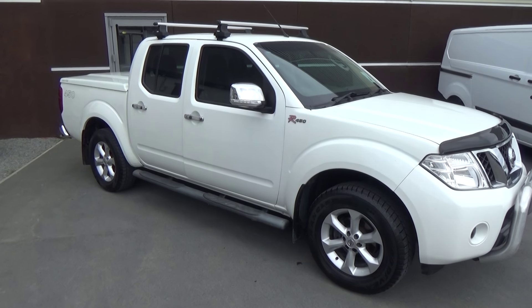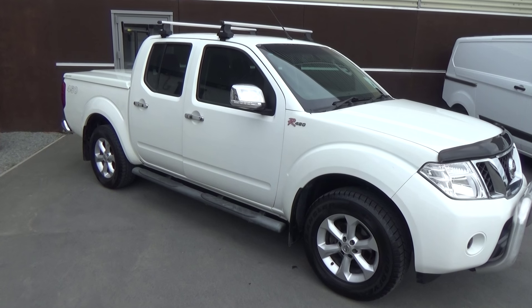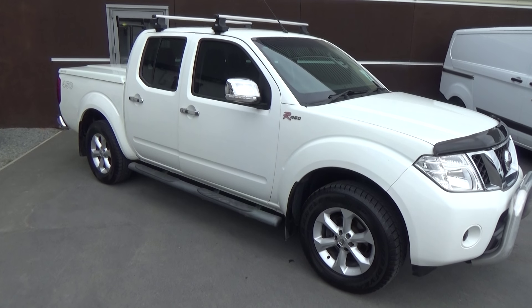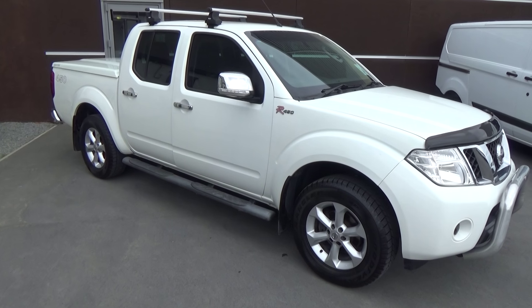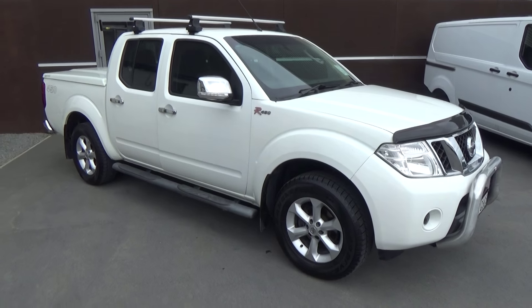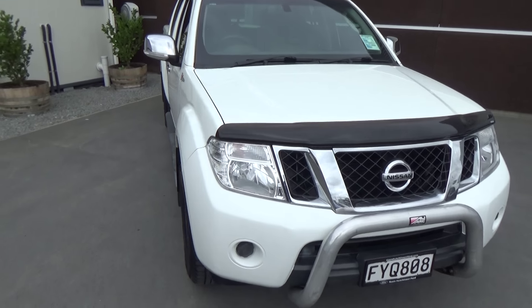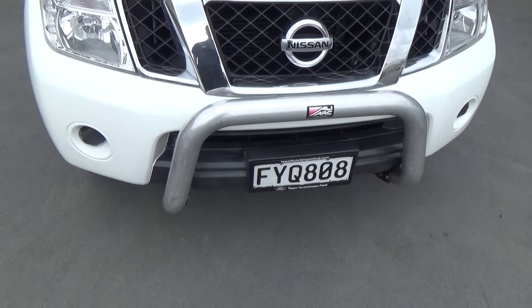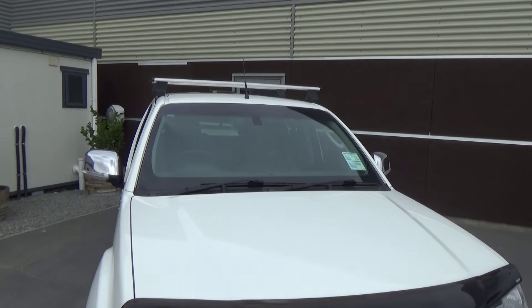Hi, Nick here from Team Hutchinson Ford. Today we have a 2011 Nissan Navara STX 450 R-Spec, four-wheel drive automatic. Let's take a little look around and show you some of the added features. Here we've got a nudge bar fitted, as well as a bonnet guard and some roof racks.